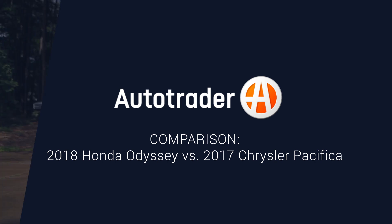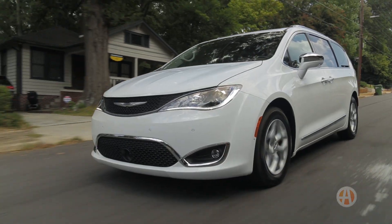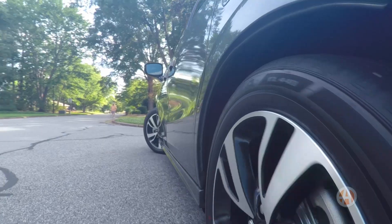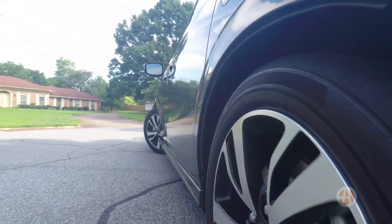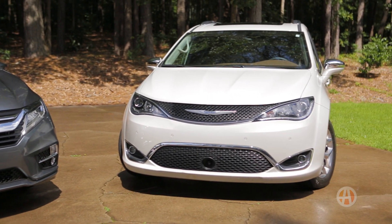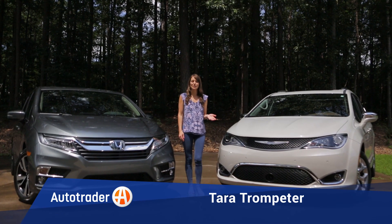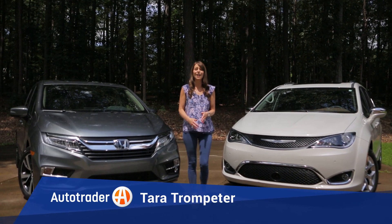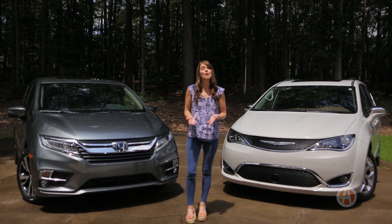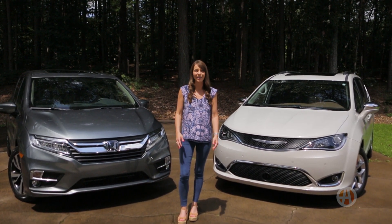Finally admitting you need the space and comfort of a minivan is easy. Deciding which one to buy can be a bit of a challenge. The good news is there are really only four minivans now that the Nissan Quest is being discontinued. In our opinion, the new Honda Odyssey and Chrysler Pacifica are both at the top of their game. The 2017 Chrysler Pacifica and 2018 Honda Odyssey are actually quite similar in a lot of ways, and both are fresh off a total redesign. But here's how they differ in some key areas.